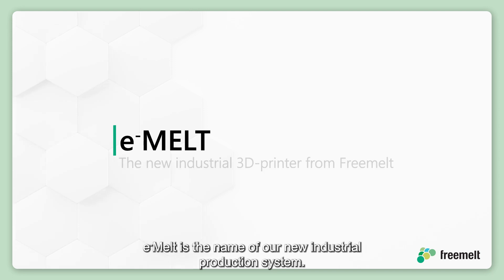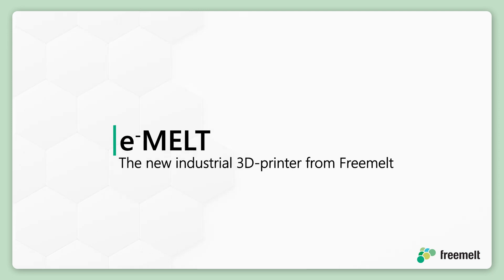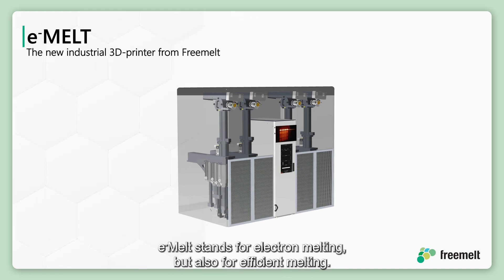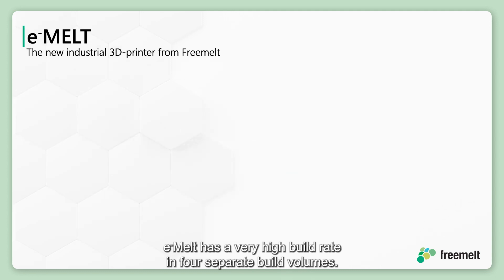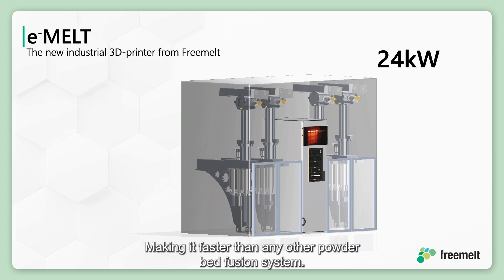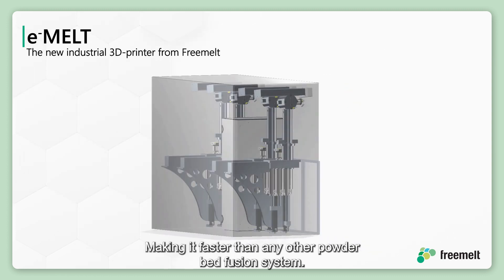e-melt is the name of our new industrial production system. It will be the new standard for production using electron beam 3D printing. e-melt stands for electron melting, but also for efficient melting. e-melt has a very high build rate in four separate build volumes, with up to 24 kilowatt beam power in total — making it faster than any other powder bed fusion system.